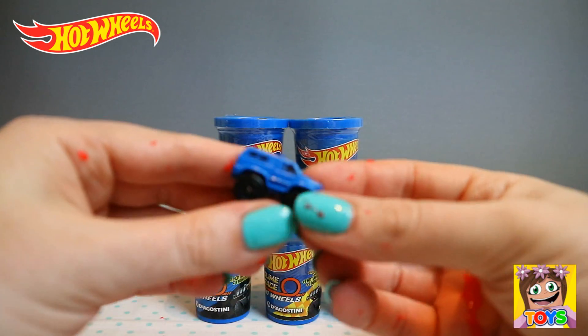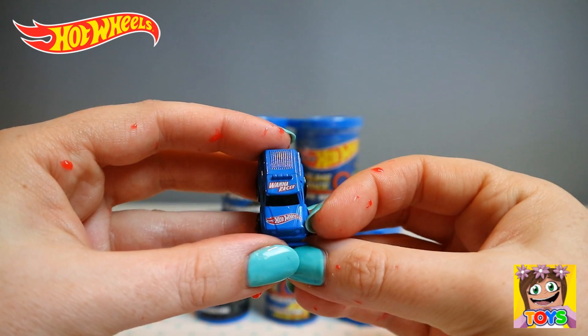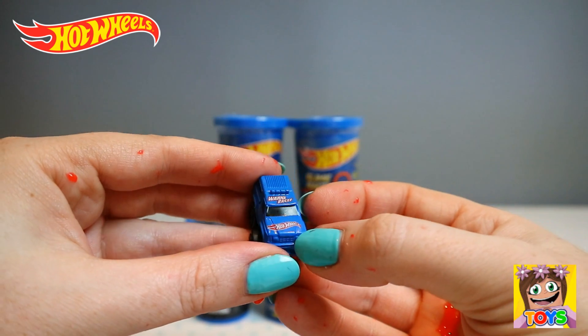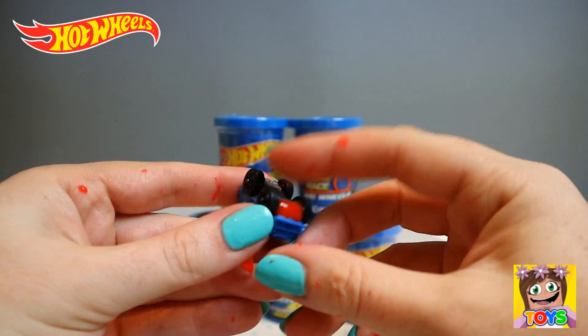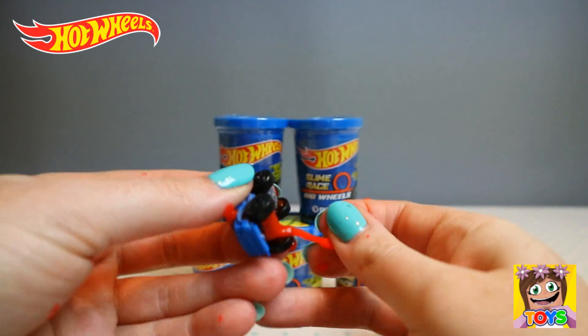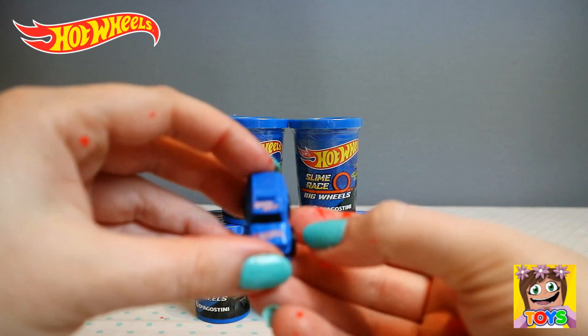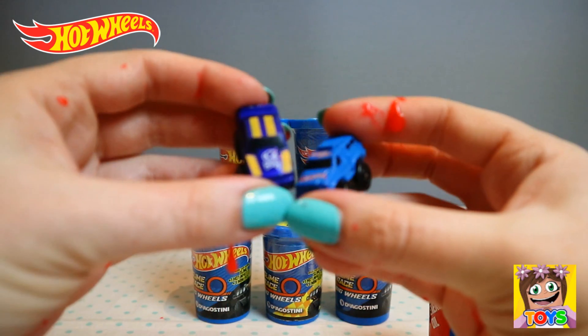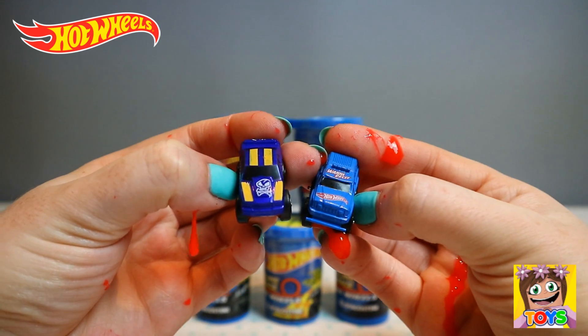First of all we have this guy. He's like a kind of purpley-blue color, and he has a skull and bones on the bonnet with yellow stripes, and like a check going down the side. There's still slime all over this guy and all over my hands, but that's okay. And here is our second one — it's more of a normal blue color, and it says 'Wanna Race' with Hot Wheels written on it. So we got two in our first one — two for one, so cool!